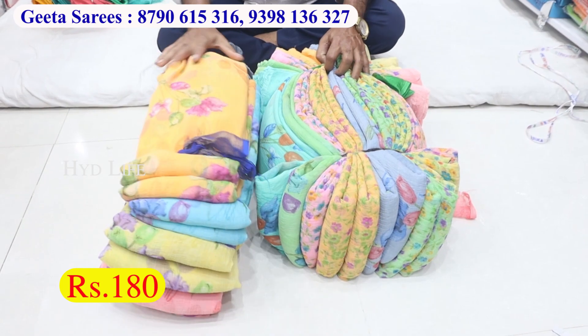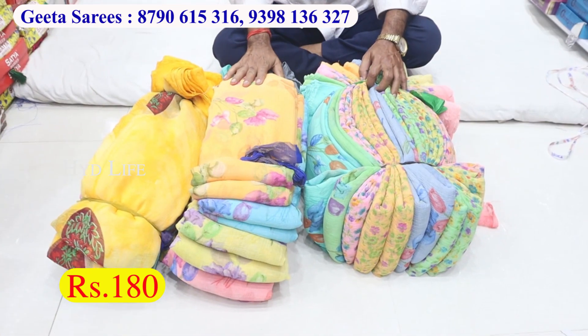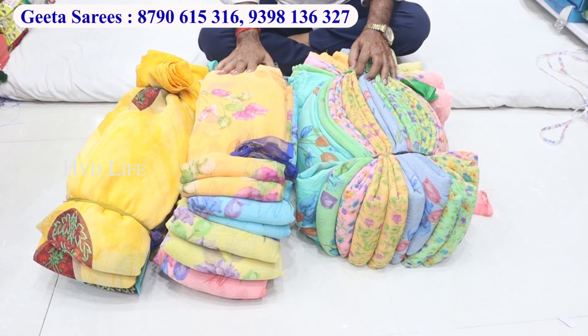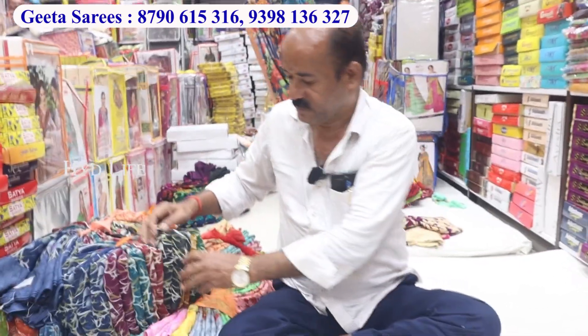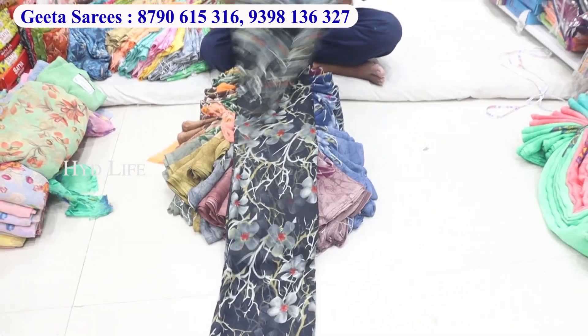Marvel sharis is 180. Cheera jacket is 6 meters. This is 20 to 25, any time 20. The next range: pure 60 gram georgette laser, this is fancy jeans.